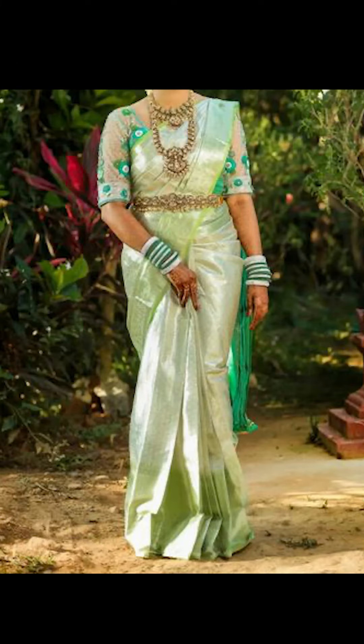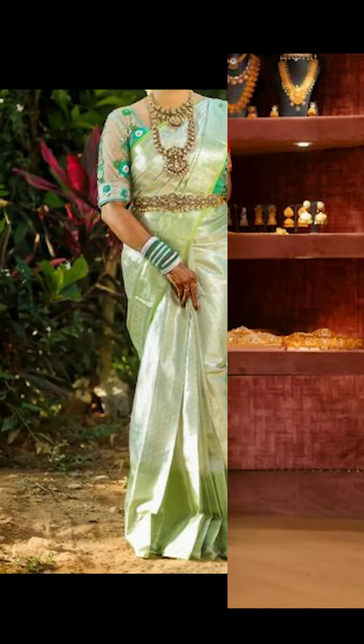Welcome to Fashion Trends. In today's video, we'll be thinking about how to style your sari with a contrast blouse. Let's go!